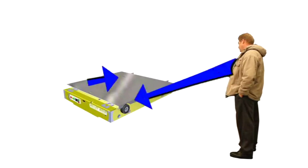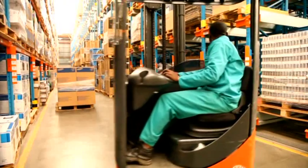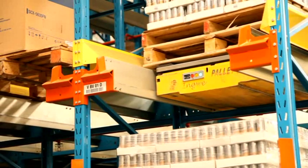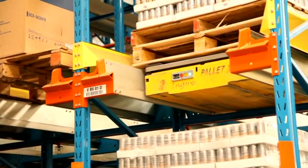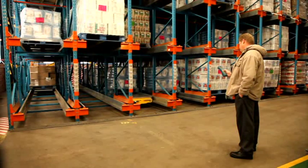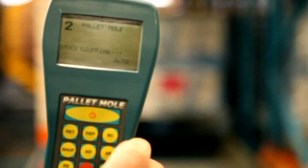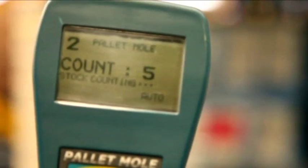With full two-way communication with the RF controller, the Pallet Mall provides constant feedback to the operator, which also gives vital status information should the Pallet Mall encounter any problems. Furthermore, the Pallet Mall boasts a patented pallet count function for accurate stock control, minimizing the time normally associated with stock count operations.